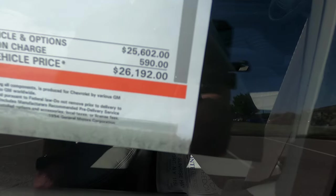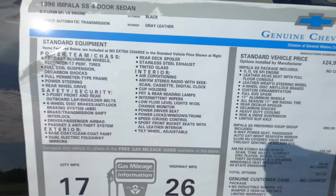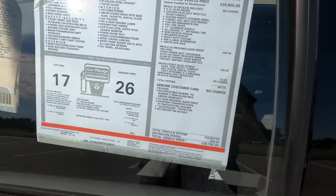The rear passenger wheel is flawless with no issues. The rear passenger door has no marks and still has the original window stickers on it, showing an original MSRP of $26,192. There is also a photograph of the build sheet available if you are curious about how the car is optioned.